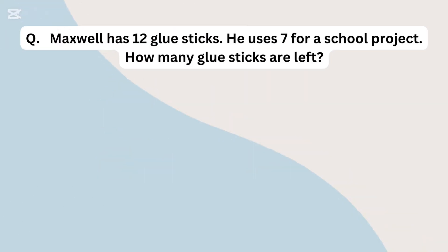Maxwell has 12 glue sticks. He uses 7 for a school project. How many glue sticks are left?